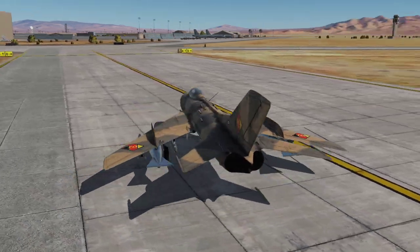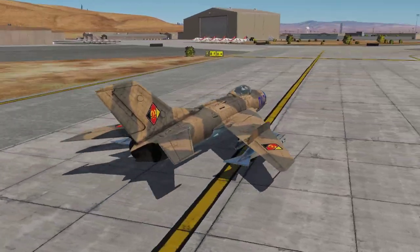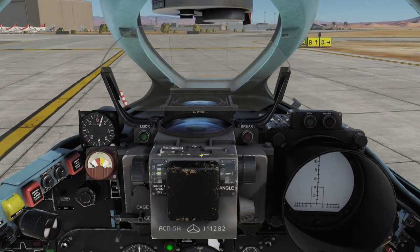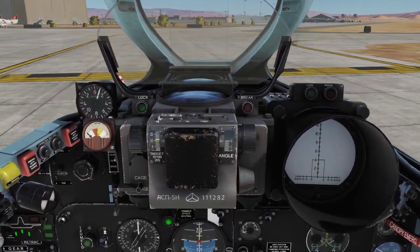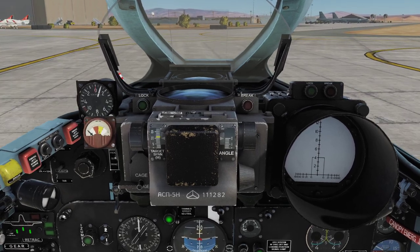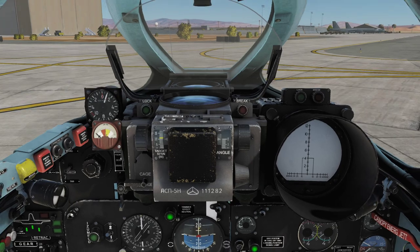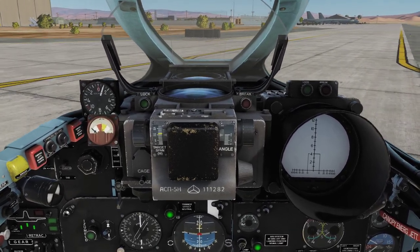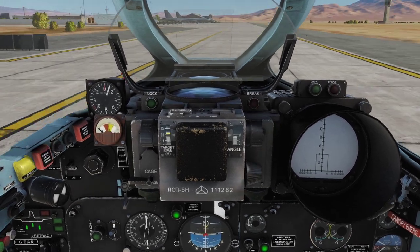Now, the MiG-19 is of course created by Raspam, and on its release it was perhaps not really the best bird available. But Raspam has made a commitment to patching up their products before starting on any new projects, and I actually believe them on that. So far they have done a fantastic job in upgrading the Mirage 2000.